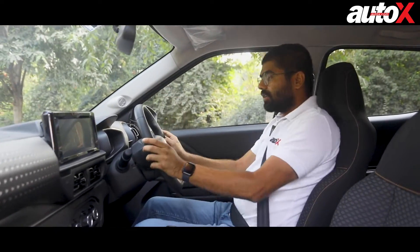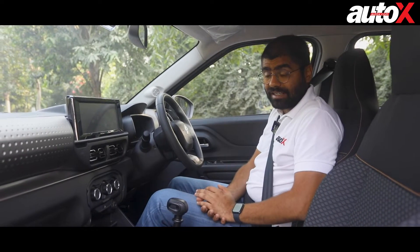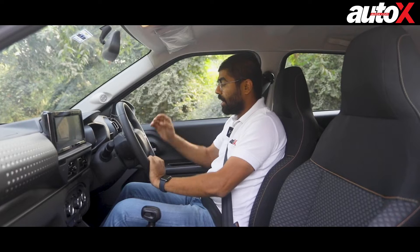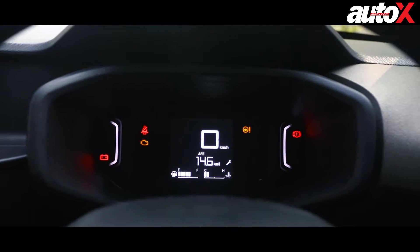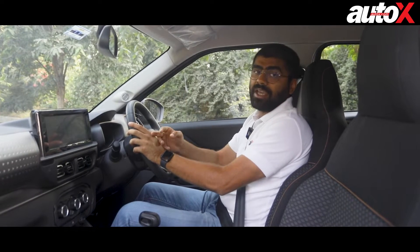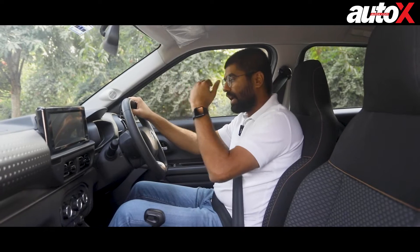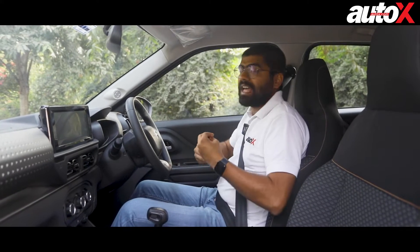The seats have a fabric texture upholstery. The test car has gotten a little dirty and it will be difficult to clean, but since the upholstery is black you have some leeway. The steering wheel is a nice chunky unit with the Citroen double chevron logo right in front. There are buttons on the right side of the steering wheel to control the infotainment system and instrument cluster. The instrument cluster is a small, negatively lit MID displaying basic information — speed, fuel gauge, temperature gauge, average fuel efficiency, and trip meter. For today's day and age it looks a little dated, but the layout is very easy to read while driving.